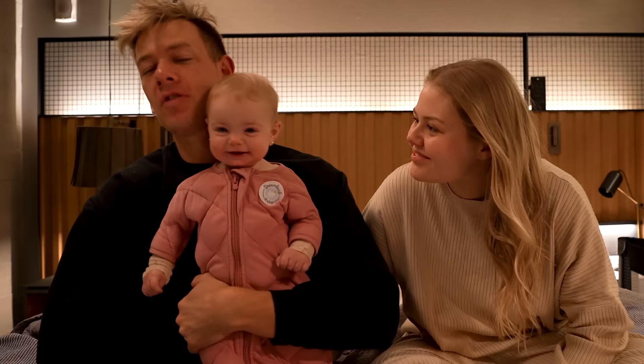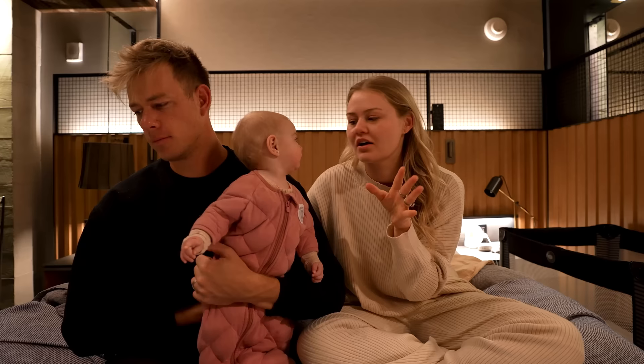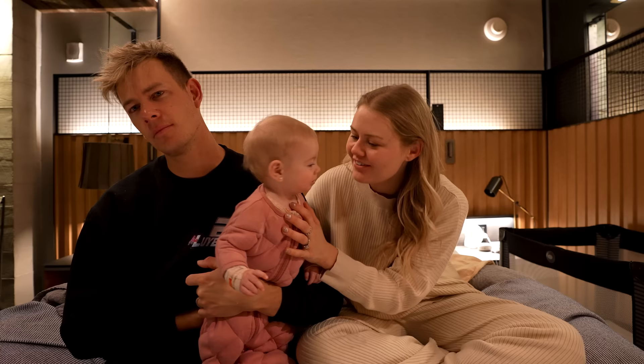Why is she always so happy when she wakes up? That's just Story — she's always happy. But we're gonna pack up really quick and then show you along the day. One of the biggest questions we get is how traveling with a baby is. We want to show you the real, the raw, the ugly of how it is traveling with a baby.